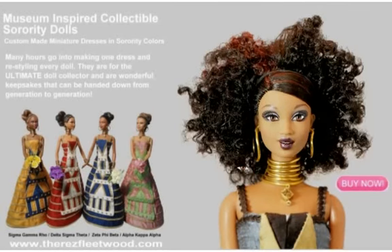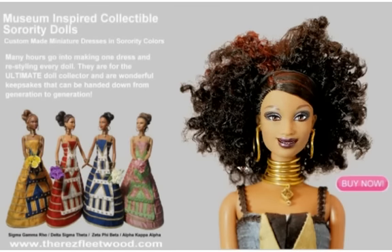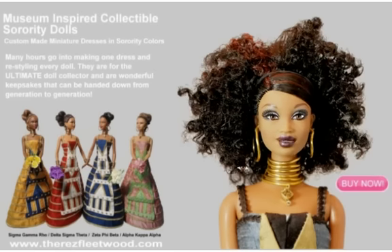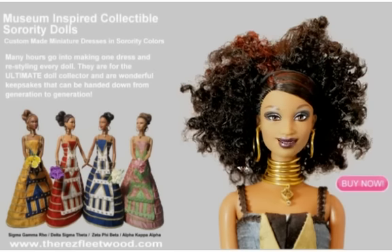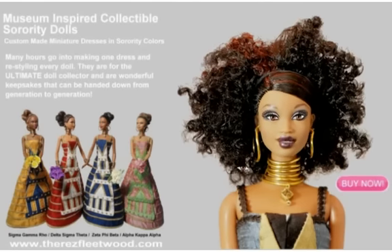Therese Fleetwood has done it again, this time with sorority sisters in mind. She has created custom-made miniature wedding gowns in your colors. The Bobway Wedding Dress was designed as a showcase piece for the Black Style Now exhibit at the City Museum of New York. This gown has quickly become a favorite amongst brides wearing this specialty design from the Therese Fleetwood Bridal Collection.